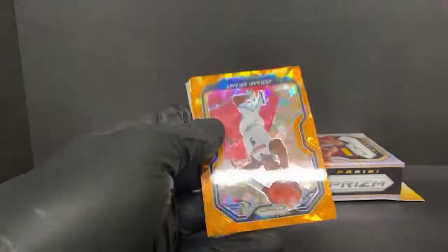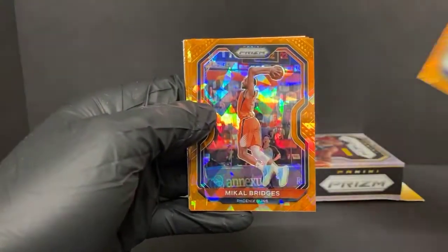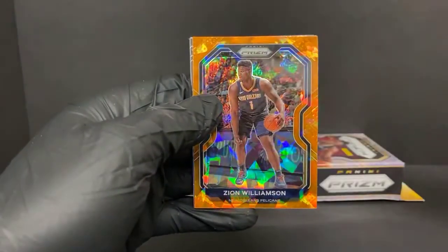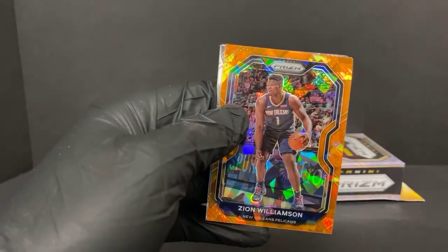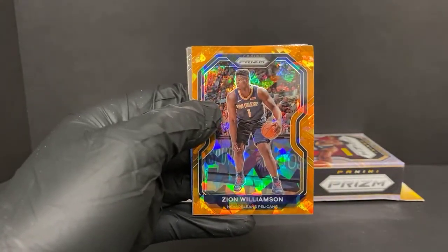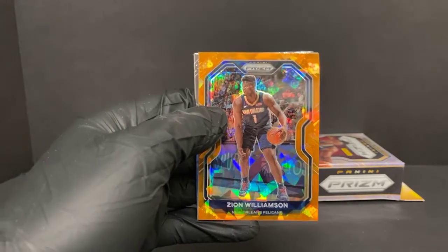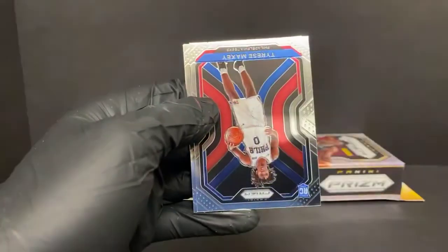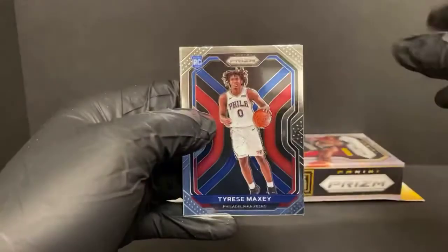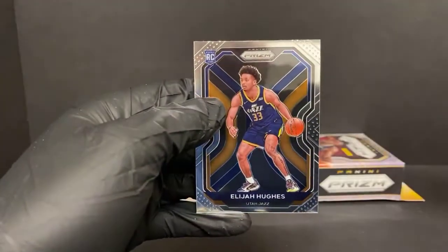For Orange Ice - sorry for the slow roll into these, they're always upside down - Jeremy Grant, Mikal Bridges, Michael Porter Jr., and oh, we got Zion! Sweet. Dang it, I get so hyped up about that card - it looks just like his Mosaic rookie. I believe they use the same picture, so we got the two 2019 guys in that box. Got Tyrese Maxey - nice rookie for the Sixers - Devin Booker, and Elijah Hughes.